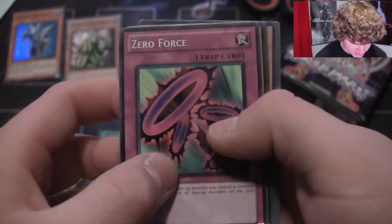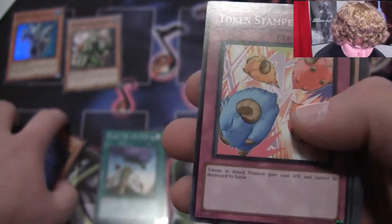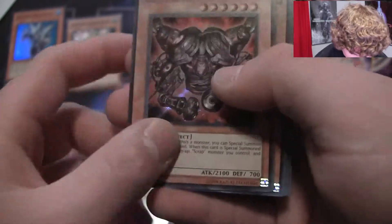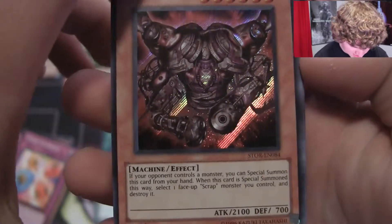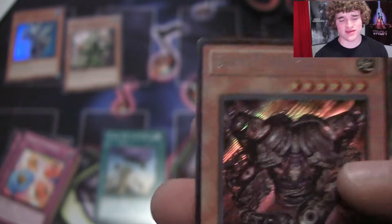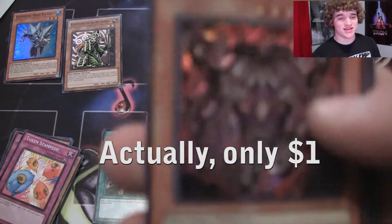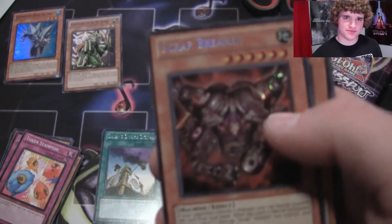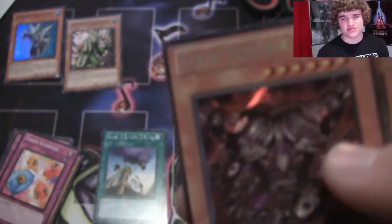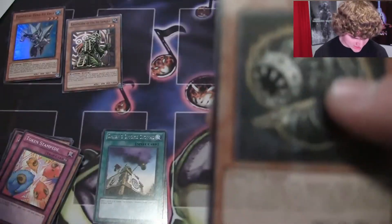Zero Force, Worm Illidan, Token Stampede, and a Secret Rare Scrap Breaker! That is a Secret Rare — look at that. To be quite frank, I don't even know if this card is worth anything, and chances are I'm going to look it up and it's going to be worth like $2, and I'm going to be really sad. But I don't pull many Secret Rares from any packs since I don't really open much. This is a cool pull. Nice box — two foils.